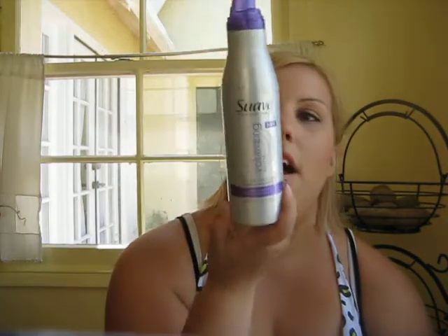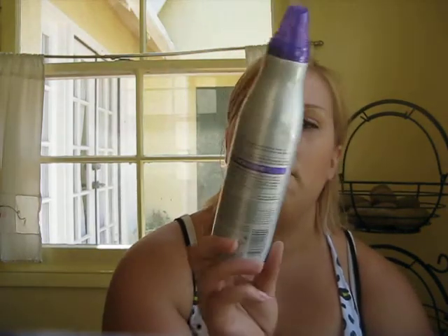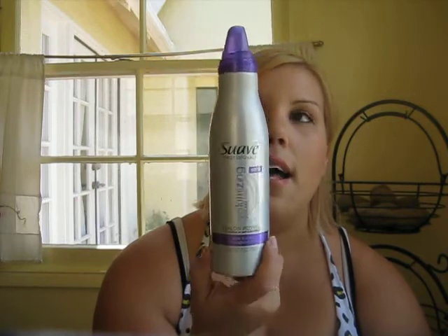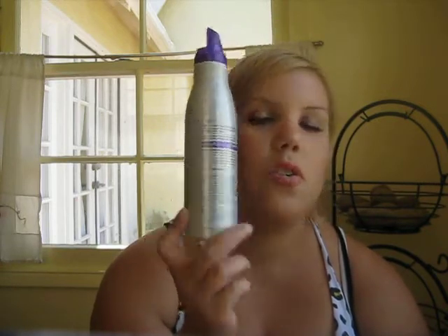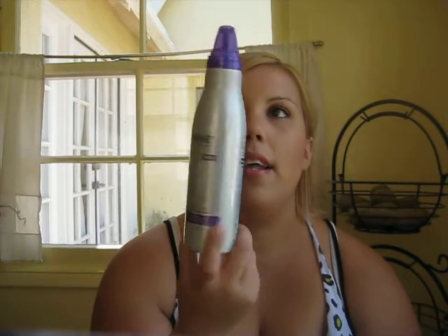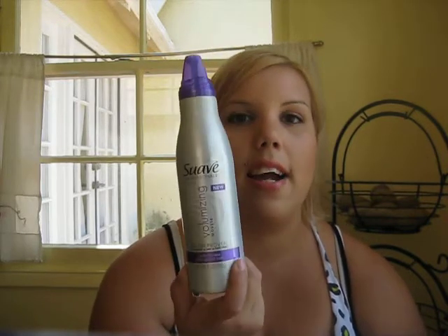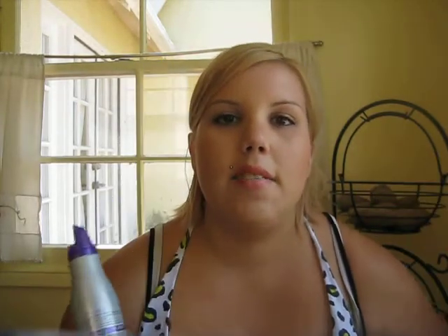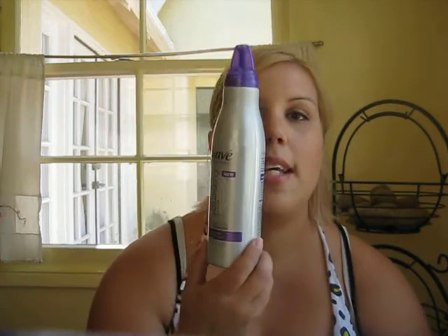We have Suave Professional volumizing mousse. This was like $2, under $3. This really plumps out my hair. I have really fine, thin hair. I color it, obviously, so it kind of gives some boost. But when you blow dry your hair upside down in conjunction with this — bam! Lion mane. Love it. Almost out of this.